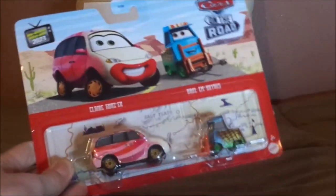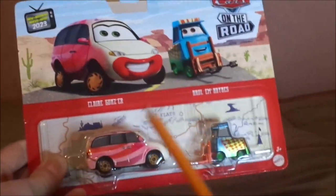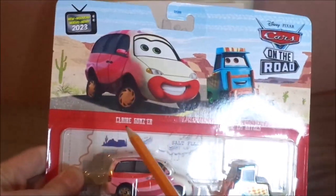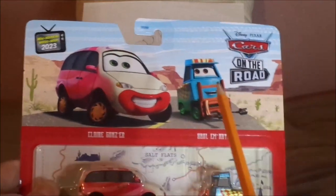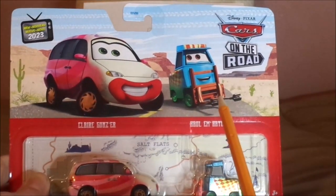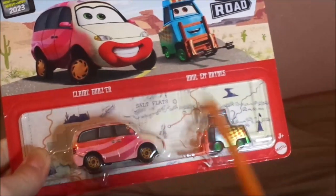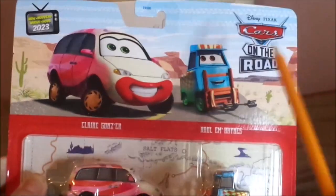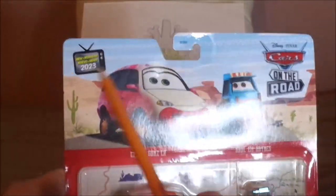So here we've got her artwork, and her diecast sealed in, and her name Claire Gunzer, and the Carburetor County Desert background, and Hallam Hayes' artwork, his name, and diecast sealed in — the Salt Flats map background, the Mattel logo, the Cars on the Road logo, 2023.